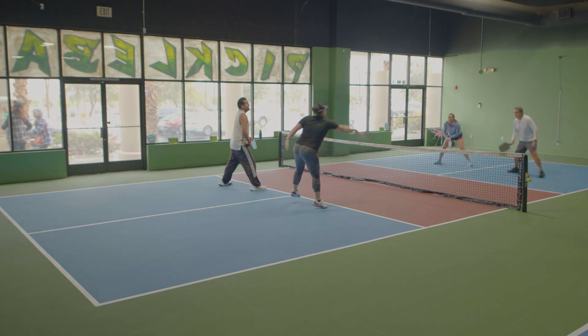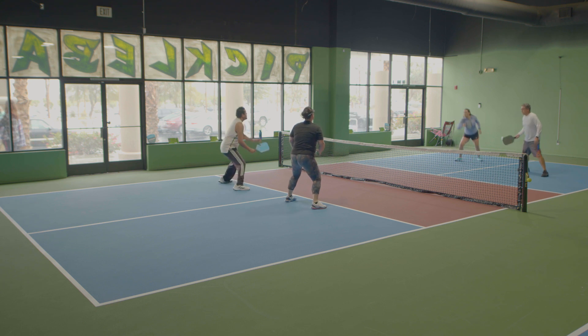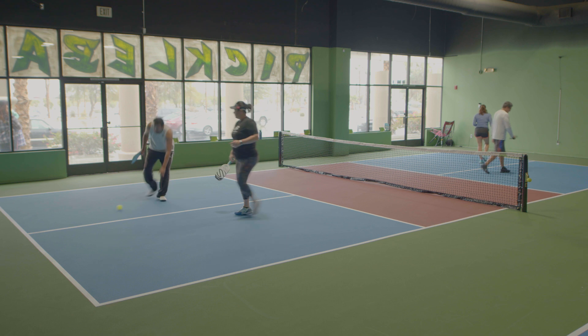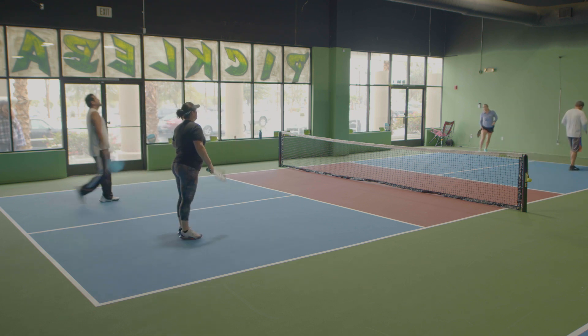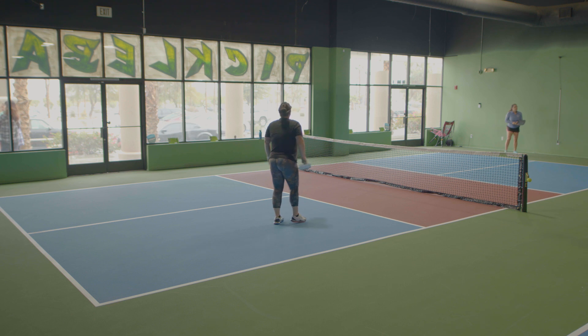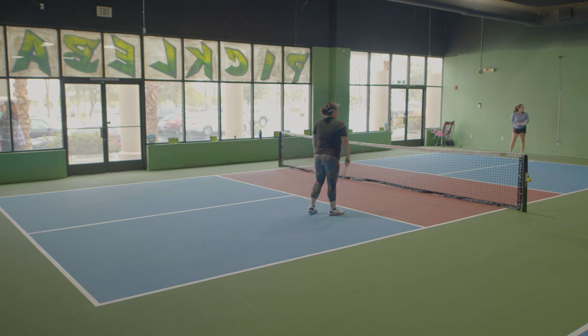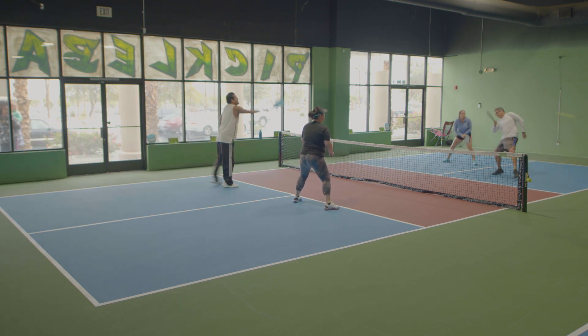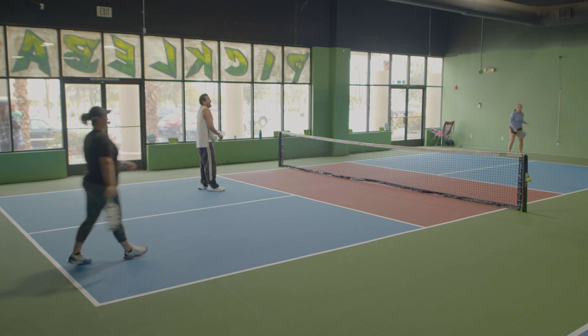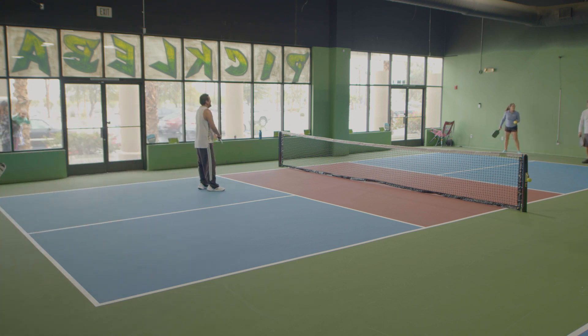This is a very exciting format. I never had it to where people would come onto the court and try to correct the score or get into the play — you'll see that later on in the video. It can get intense. The crowd and the other teammates are very much into this, and it's very exciting.